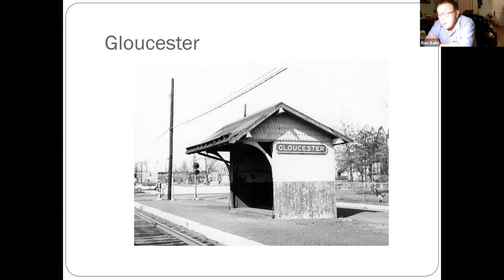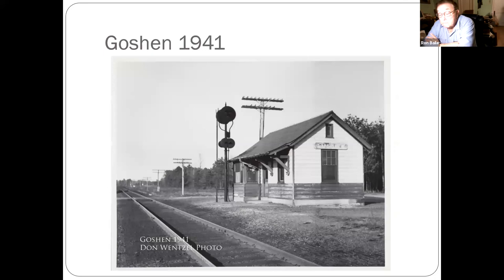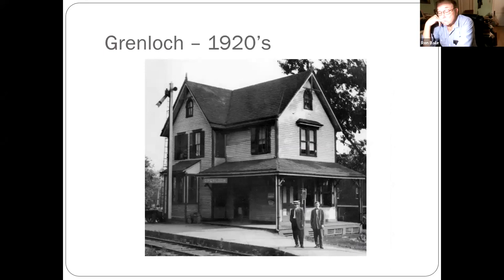At one time there was another track down the middle, with a shelter on the northbound side. Goshen, again down towards the area below South Dennis. Grenloch — an interesting story: it originally was a house, the railroad bought it and moved it, then when they were done with it they sold it and it went back to being a house again. It was only torn down in the last ten years.